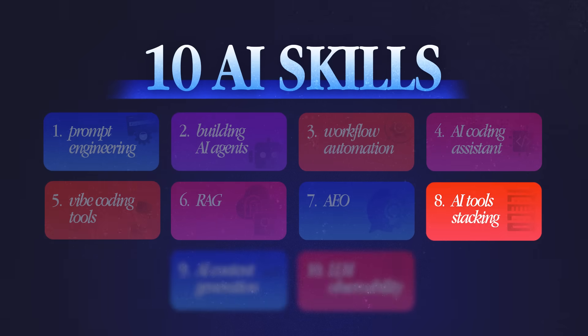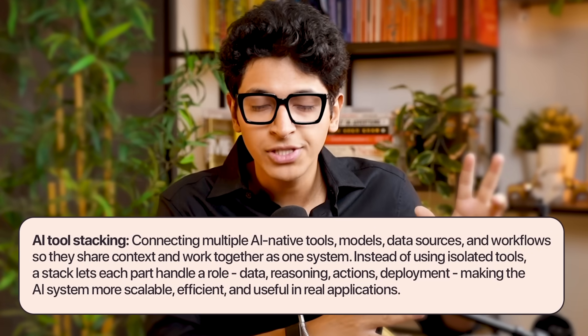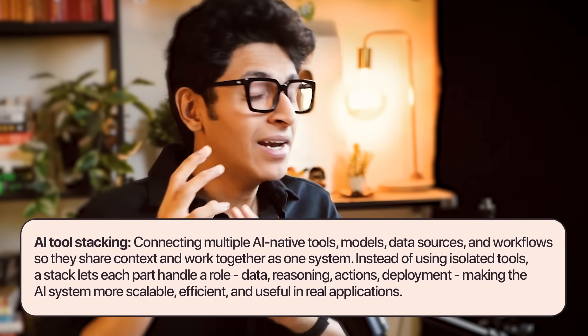The eighth skill to learn is AI tool stacking. This is where you connect AI-native tools so that they share the same context and run as one big system. For example, in a company, Notion AI might be used to brainstorm ideas, Airtable to track clients, and ClickUp for marketing. Your skill is in connecting all of these AI-native tools — how can Notion AI communicate with ClickUp? How can ClickUp communicate with Airtable? So many companies use many services but want them all connected and communicating with each other — that's where this skill comes in handy.